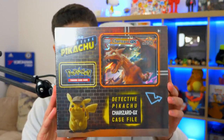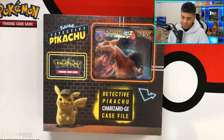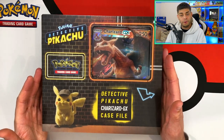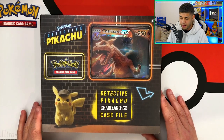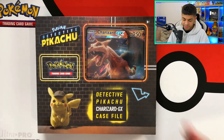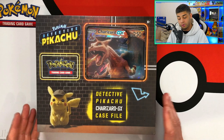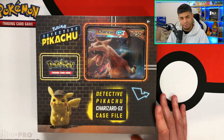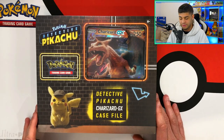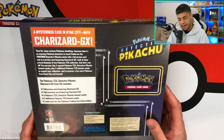The first box is the Detective Pikachu Charizard GX Case File — a promo box from the Detective Pikachu film. It's been getting harder and harder to find. I bought it for around 20 to 30 pounds and I thought I'd snatch it up as memorabilia for a film I really enjoyed. Inside you get a foil promo jumbo Charizard card.